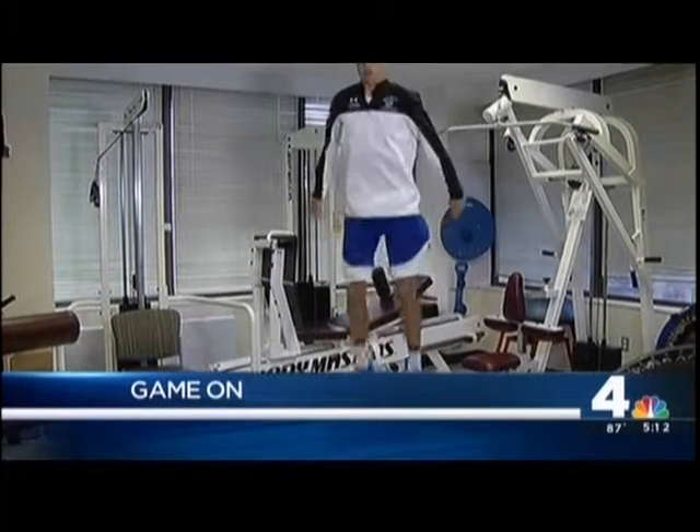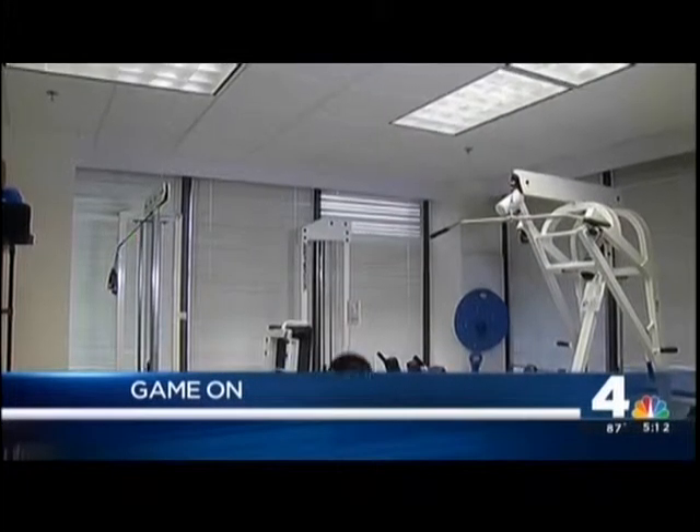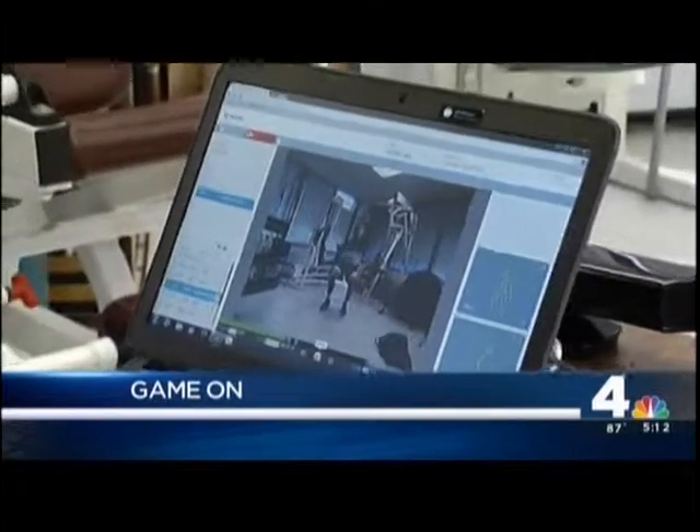Recovering from an injury can be a long, rough road, we know, but Doreen Gensler has a report about a new technique that's helping patients get back in the game even faster. Right now, help for healing sports injuries.